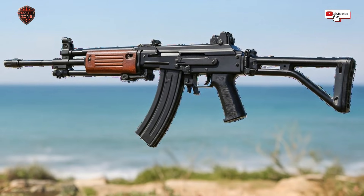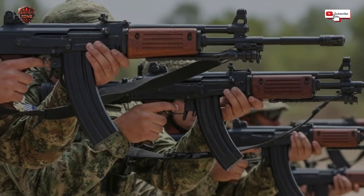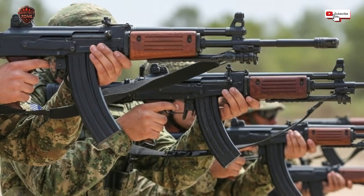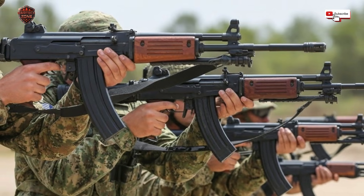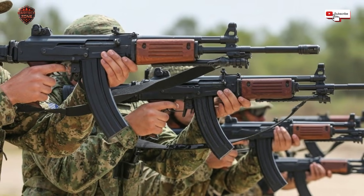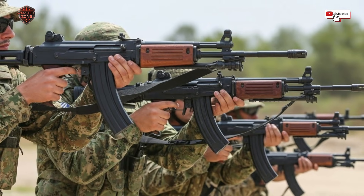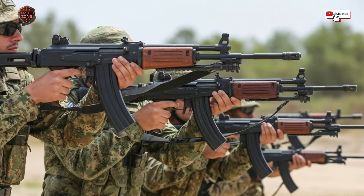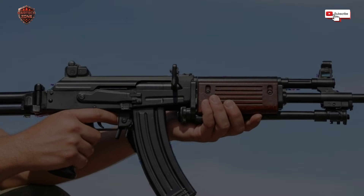So the next time you see a picture of this blocky, serious-looking rifle, remember what it stands for. It is not about looking cool — it is about survival. It is the product of a country that has always fought for its survival. Every line, every piece of steel, every design choice whispers the same message: never again will a soldier be let down by his tool. That is the real power of the Galil. It is more than metal and wood. It is a promise kept.